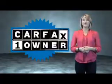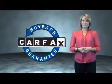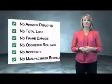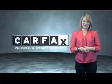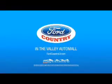This is a Carfax One Owner Vehicle, which qualifies for the Carfax Buy Back Guarantee. Be sure to find a complimentary copy of the Carfax Vehicle History Report online or contact the dealership — show me the Carfax. Visit Ford Country in the Valley Auto Mall today.